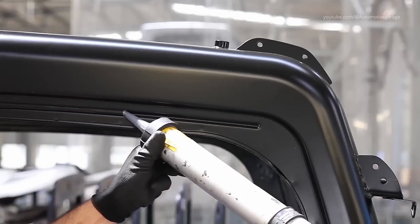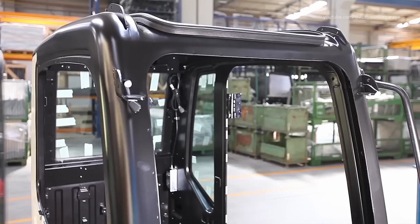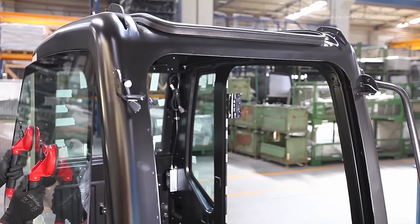The fully assembled cab, a product of its own dedicated production line, is a marvel of ergonomics and technology.